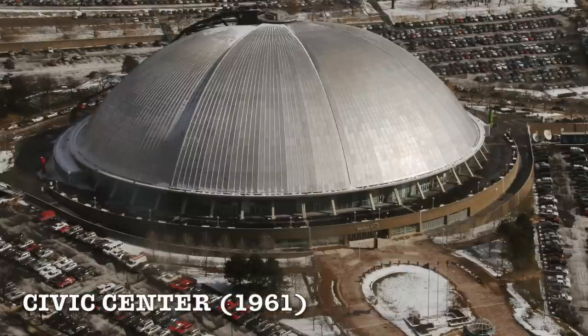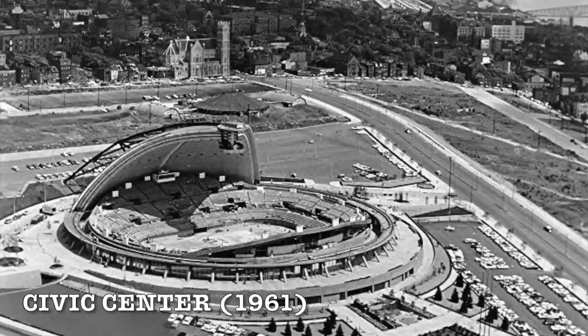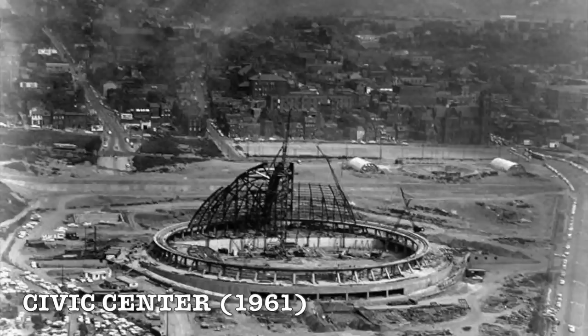Number two has to be the Civic Center — the first ever retractable roof stadium slash arena, since it hosted different events. It was the NHL arena for the Pittsburgh Penguins. You can see the design: little panels on the side that all kind of collapsed together. It definitely deserves to be on this list, and it was demolished back in 2011.